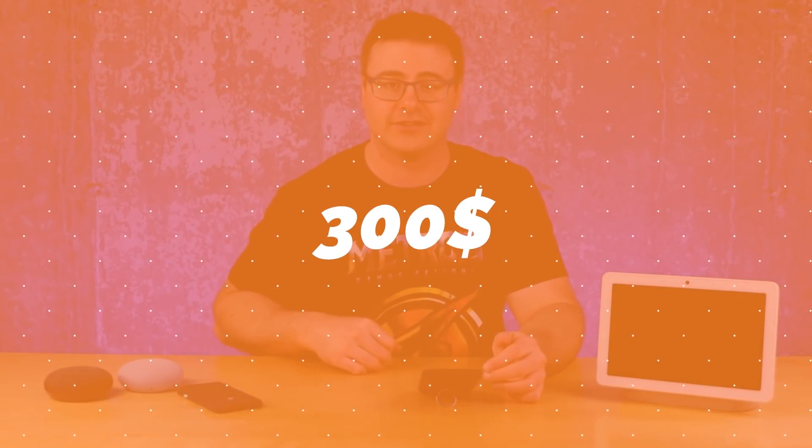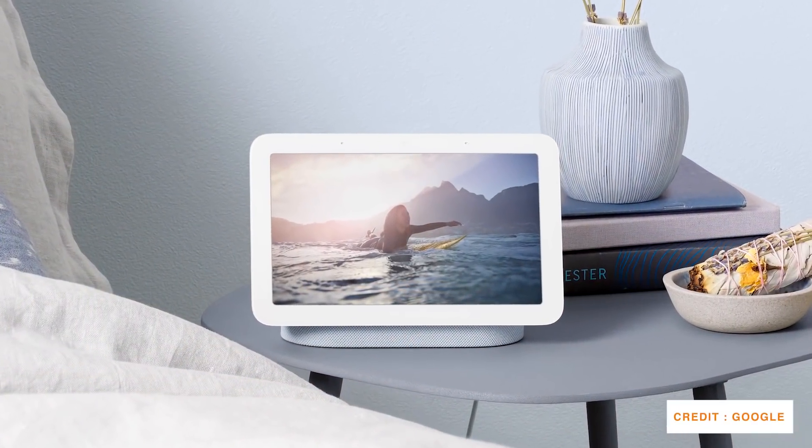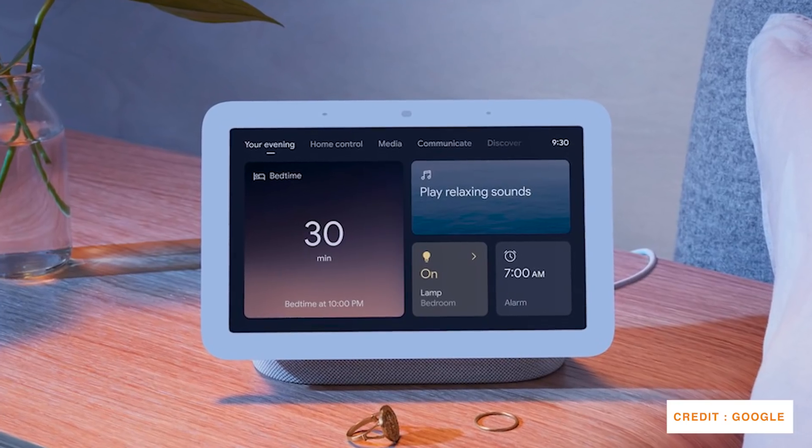I will tell you to spend — here in Canada it's $300 — I would tell you to spend that instead of getting a couple of first-generation Nest Hubs. The second Nest Hub has a couple of use cases that we're going to love, but in general this device is just unreal.